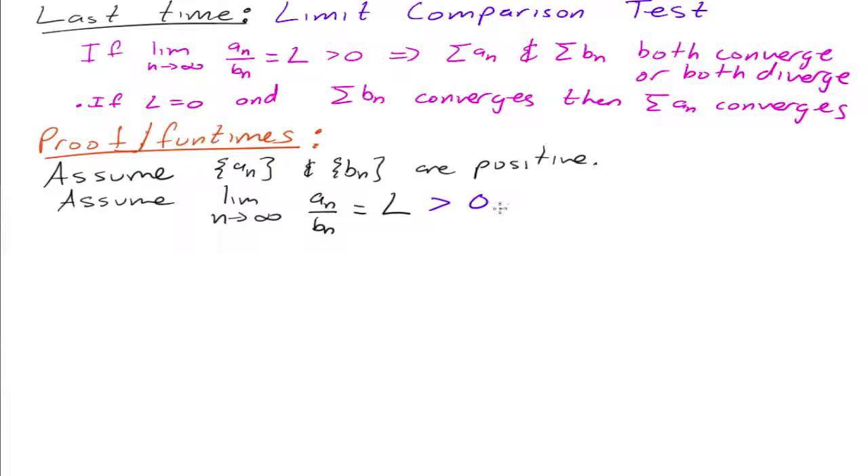Okay, now what are we trying to show? We want to show — and let's also assume we'll only do part of it — we'll also assume that the series b sub n converges. In the limit comparison test, it's either they both converge or they both diverge. So here we'll only do the case where it converges.